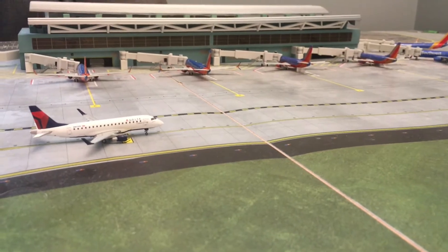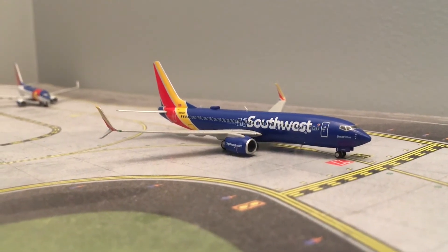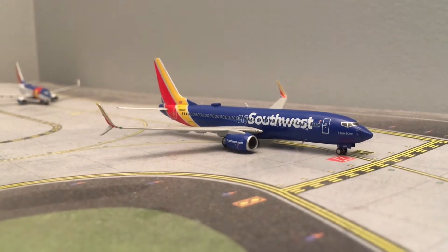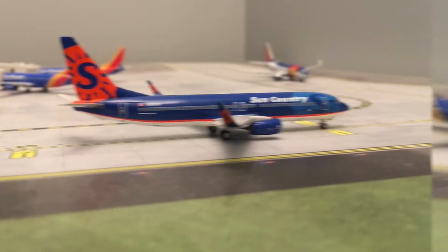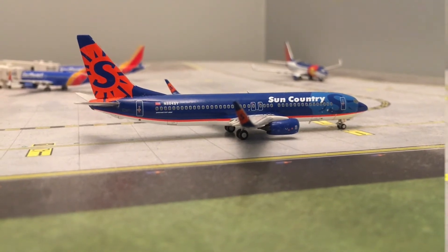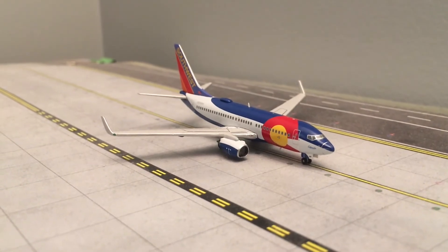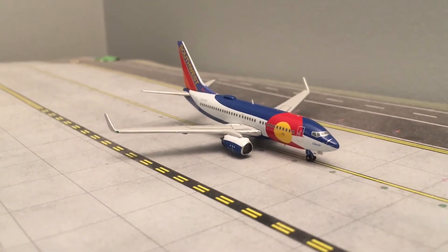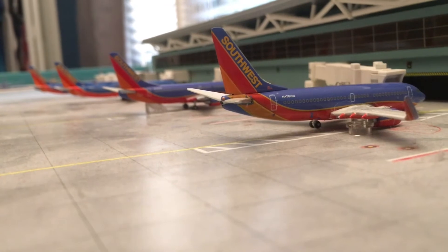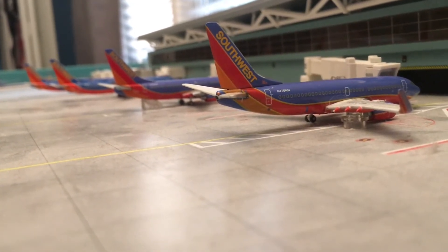Without further delay, we'll jump right into this. In line for departure right here, we have the Southwest 737-800 in the Hart 1 livery with service to Baltimore. Then we have the Sun Country 737-800 with service to Minneapolis-St. Paul. Just taxiing out, we have a Southwest 737-700 with service to Dallas Love Field. We have a beautiful lineup of Southwest aircraft, lots of Kenyan Blue liveries.